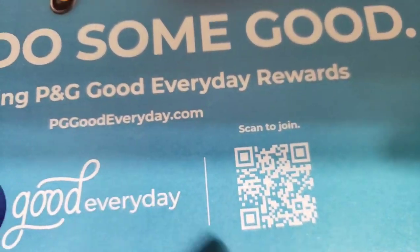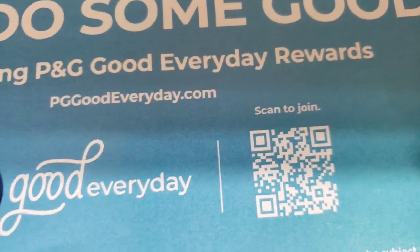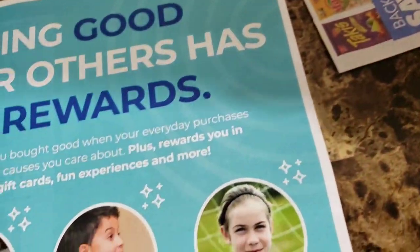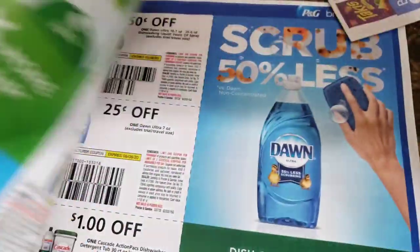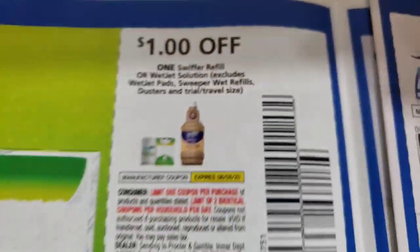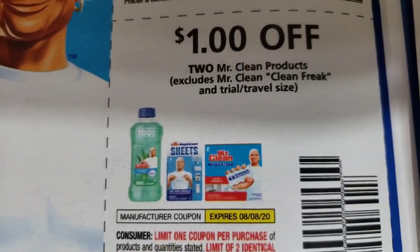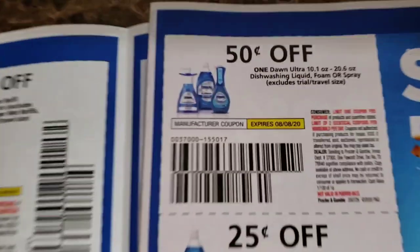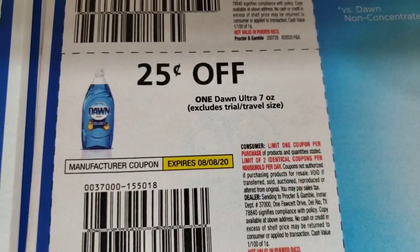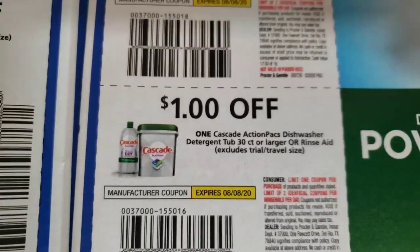Now we have the P&G. Right here you can scan your receipts and get points for gift cards — it says 'scan to join.' This is our August P&G. Here we have a dollar off of Swiffer refill, two dollars off of Swiffer starter kit, a dollar off of two Mr. Clean products, 50 cents off of Dawn Ultra, 25 cents off of Dawn Ultra, a dollar off of Cascade, 50 cents off of Cascade.